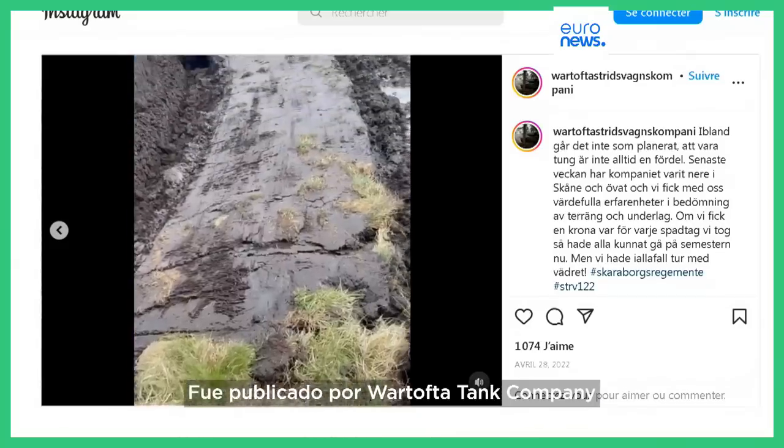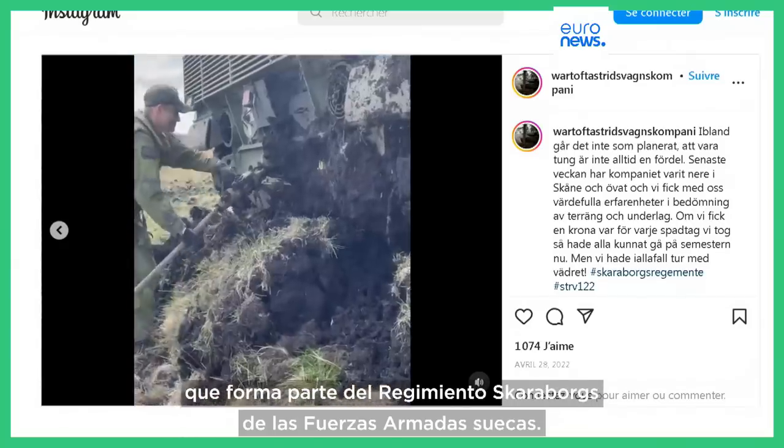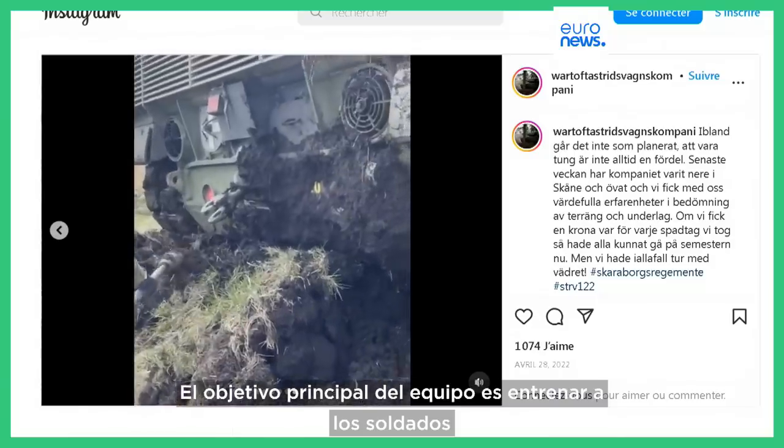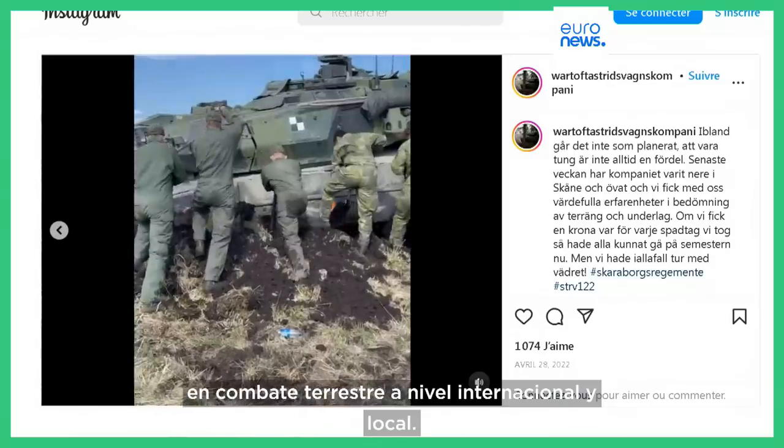The video was posted by the Wartofta tank company, which is part of the Skaraborgs Regiment of the Swedish Armed Forces. The team's primary goal is to train soldiers in ground combat, both internationally and locally.